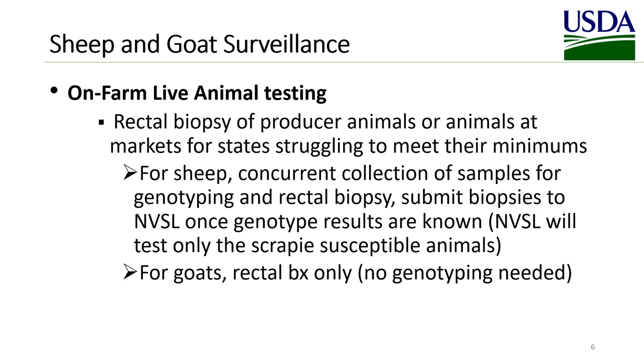For all scrapie surveillance activities, USDA will pay for the boxes, the shipment of boxes, and laboratory costs including IHC testing and genotype testing through our existing contracts. Most collection supplies can be attained through NBSL and shouldn't be included in cooperative agreement costs. Acceptable expenses include personnel costs and supplies such as needles, disposable gloves, lidocaine gel, and any other materials not supplied by NBSL.